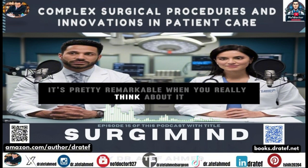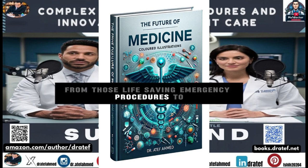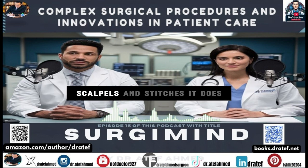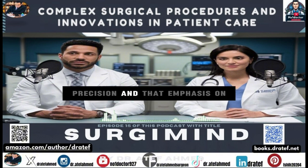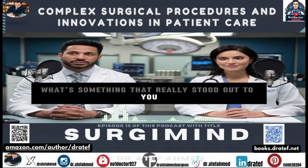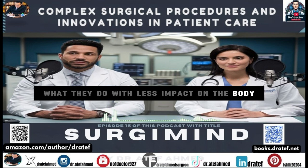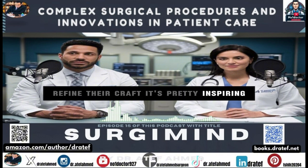Thinking back on everything we've covered in this deep dive — from those life-saving emergency procedures to more elective procedures for chronic conditions — it really shows you how much more there is to surgery than just scalpels and stitches. We've seen how techniques have advanced, the incredible skill and precision it takes, and that emphasis on tailoring the treatment to the individual patient. What really stands out is that focus on minimally invasive techniques — surgeons always finding new ways to do what they do with less impact on the body while still getting incredible results.